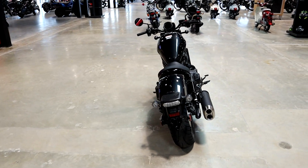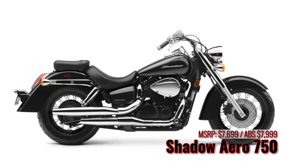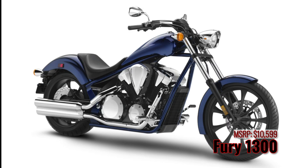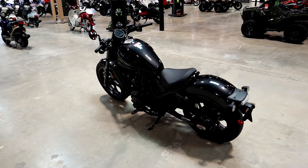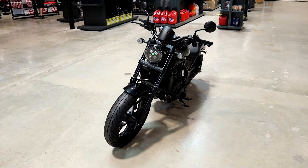Where does the Rebel 1100 fit in Honda's current cruiser lineup? We'll start with the Rebel 300 at $4,599, then the Rebel 500 at $6,299. Then we jump to models Honda didn't release a 2021 model year for: the Shadow Aero 750 at $7,699 and the Shadow Phantom 750 at $7,899, followed by the Fury 1300. The Rebel 1100 is the only cruiser from Honda to come standard with ABS and the only one with an optional DCT automatic transmission — that's the version we're looking at today, but we'll cover both models.